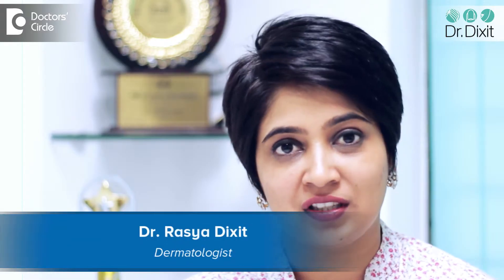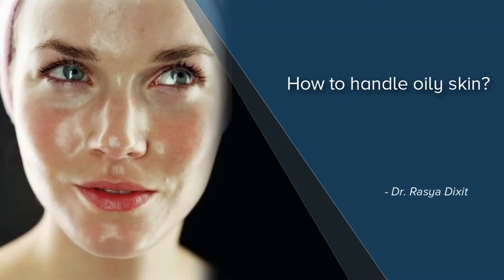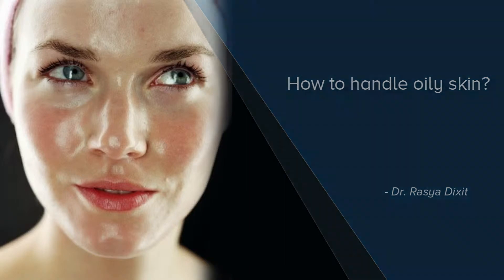Hi, I'm Dr. Rasya of Dr. Dixit Cosmetic Clinic. A lot of people always ask me, why does my face become so oily? Why do I have to wash it again and again? What is a common cause and how do I tackle oily skin?